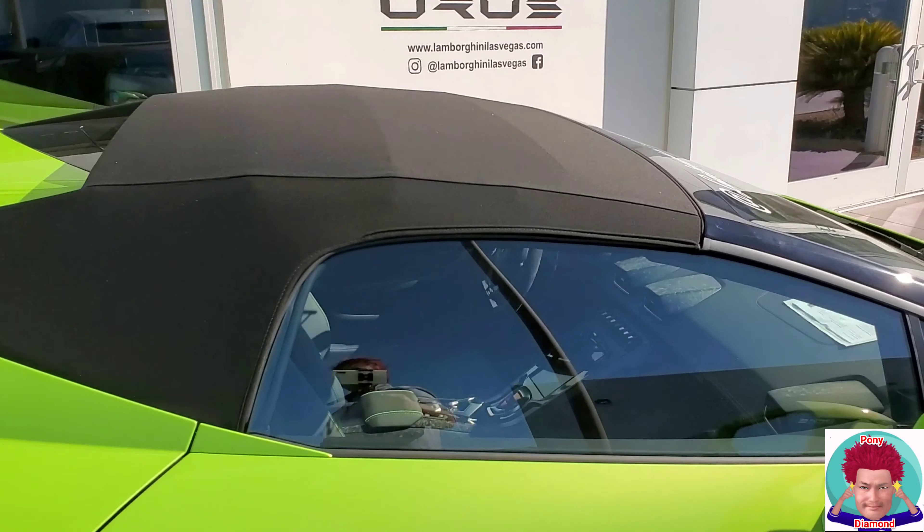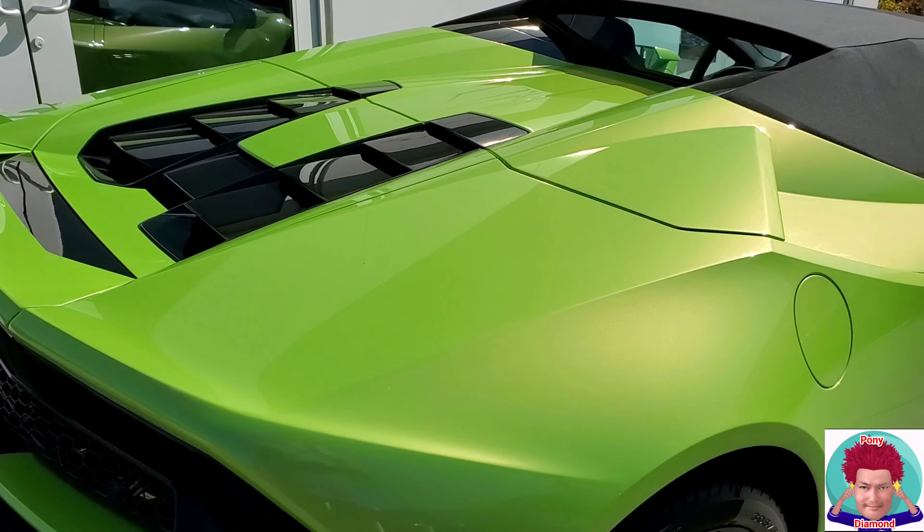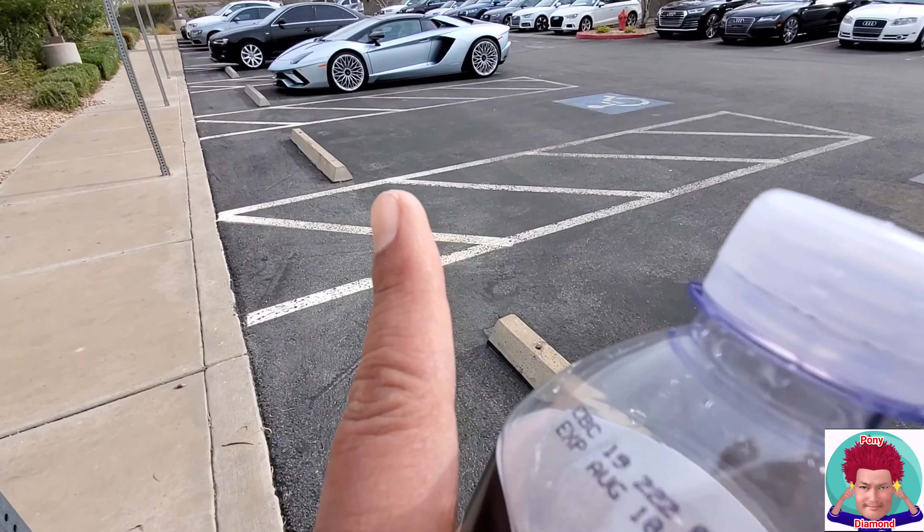Obviously it's a soft top — no glass see-through engine bonnet — but still cool nevertheless. Alright guys, so buying a 2020 Lamborghini — so why am I doing this video? Well, it's real simple: I'm trying to buy a 2020 Lamborghini, but not just any Lamborghini.